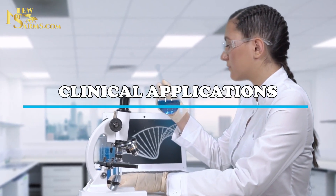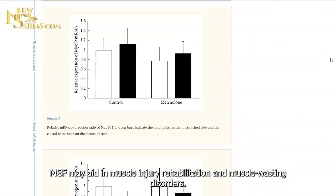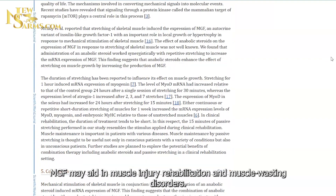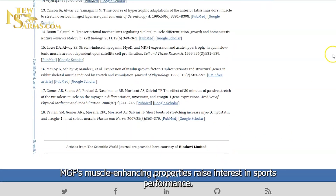Clinical Applications. MGF holds therapeutic potential. It may aid in muscle injury rehabilitation and muscle wasting disorders. MGF's muscle-enhancing properties also raise interest in sports performance.